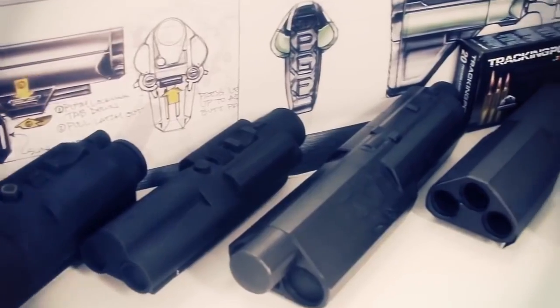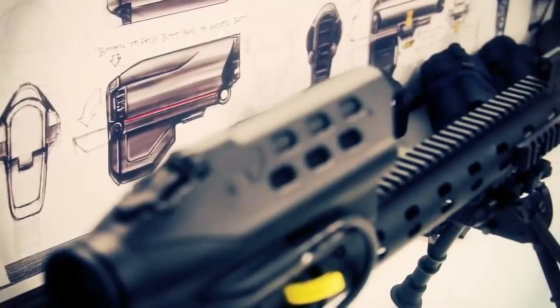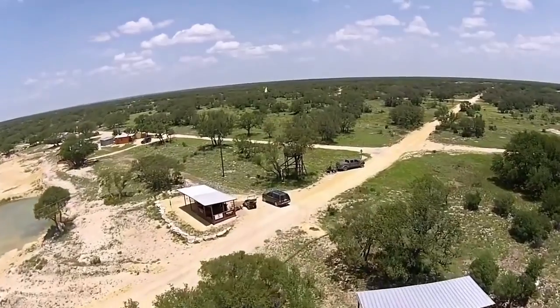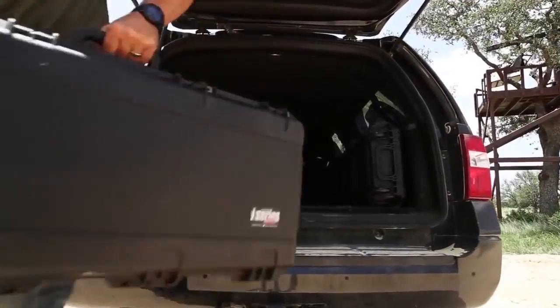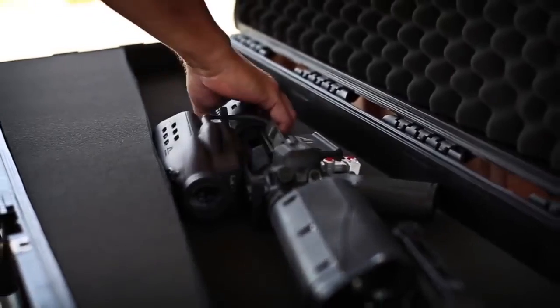As the world's first precision-guided firearms company, TrackingPoint is fueled by our obsessive drive to innovate. It's one of the bold qualities that defines us. This is an entirely new way of thinking — a true revolution. We have redesigned the very concept of a firearm from the ground up.